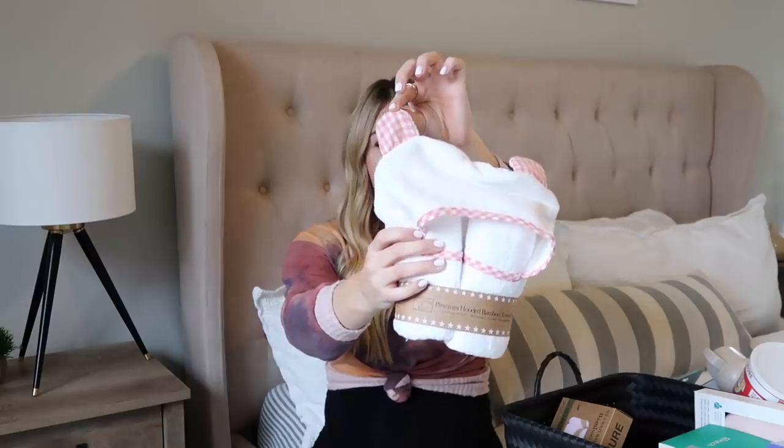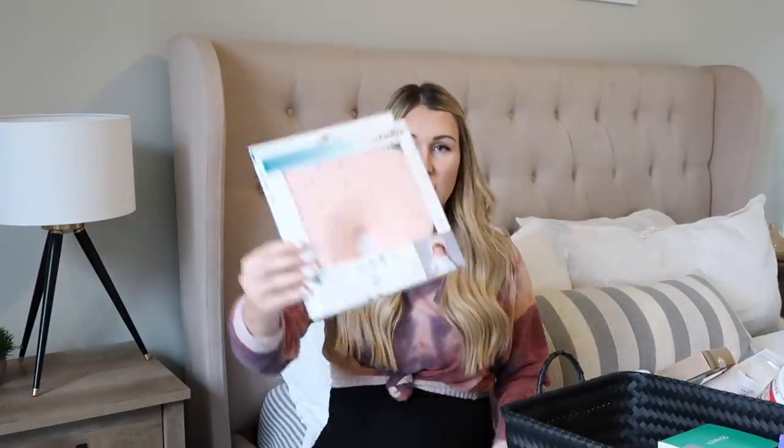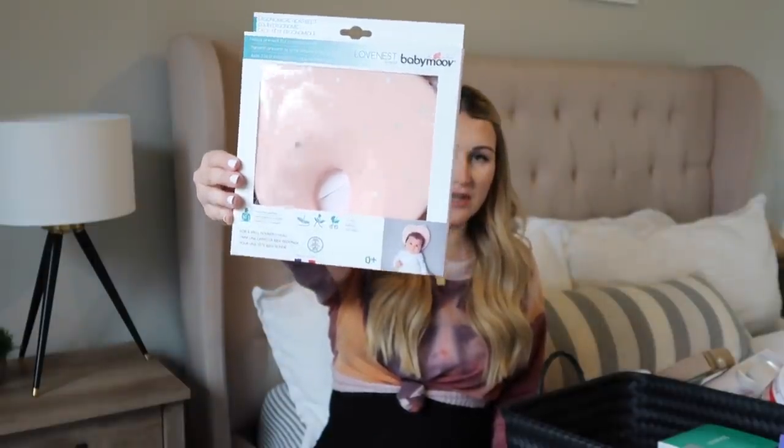Then I got her a little baby towel from Amazon — it has pink gingham print ears. I got some washcloths, white and pink ones. I also got the Love Nest Original Baby Moe Head Pillow from Amazon — it has silver stars on it and it's pink. This helps prevent flat head syndrome. I also got some breast milk storage bags by Lansinoh and some from Target too. I got two different kinds to try out since I couldn't remember which ones I used with Grayson.